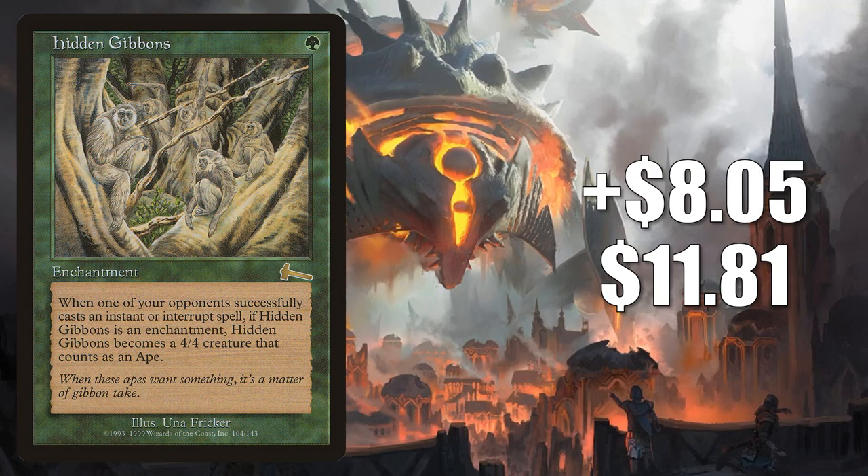Number 2 is Hidden Gibbons, up $8.05 this week to $11.81 — that's a 214% increase. This is an older card that's yet to see a reprint, and it's getting more commander play now in Kibo, Uktabi Prince builds. Additionally, this shows up in decks in the pre-modern format, and that format has been impacting card prices more recently.